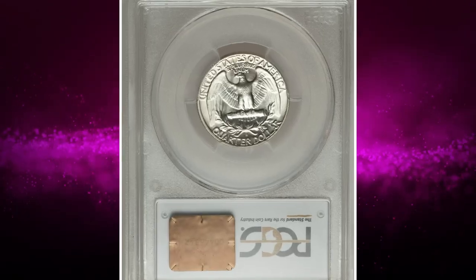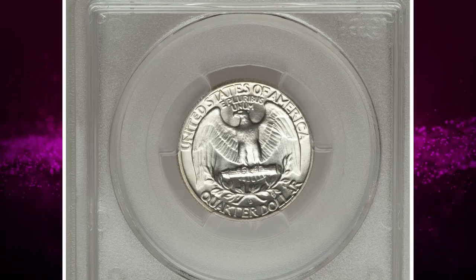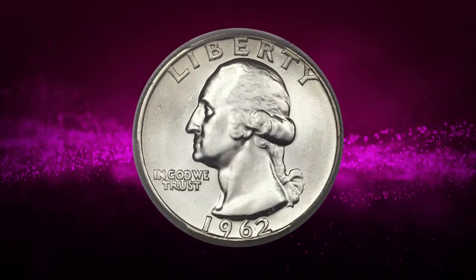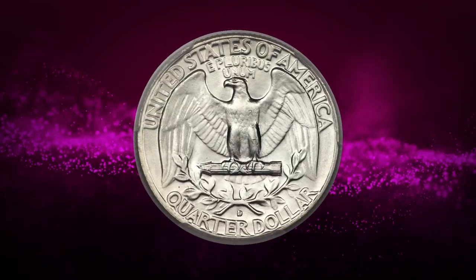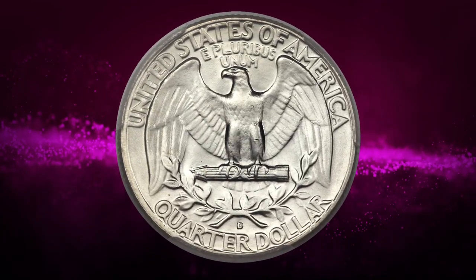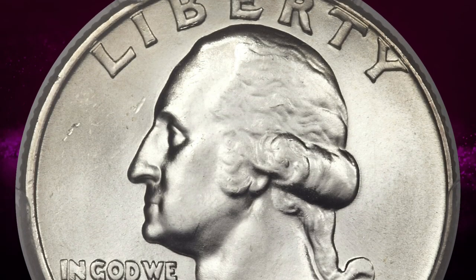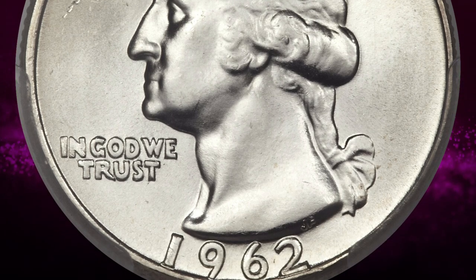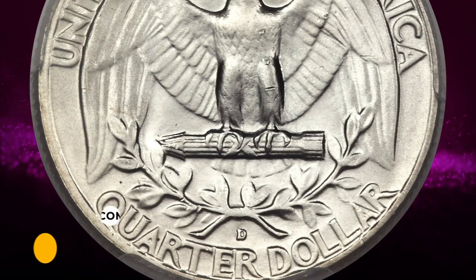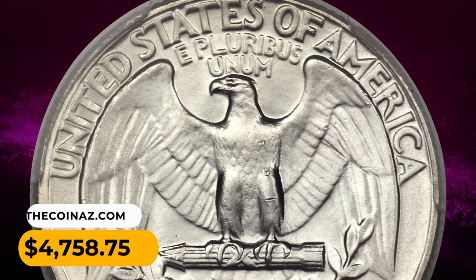Number 12: A 1962-D Washington Quarter in MS67 condition. The grade MS67 indicates a coin with few if any imperfections on the Sheldon numerical grading scale, which ranges from 1 to 70. Strong silver-white luster yields to a trace of light golden toning around the borders on this nearly pristine superb gem. It ended up selling for four thousand seven hundred and fifty-eight dollars and 75 cents.